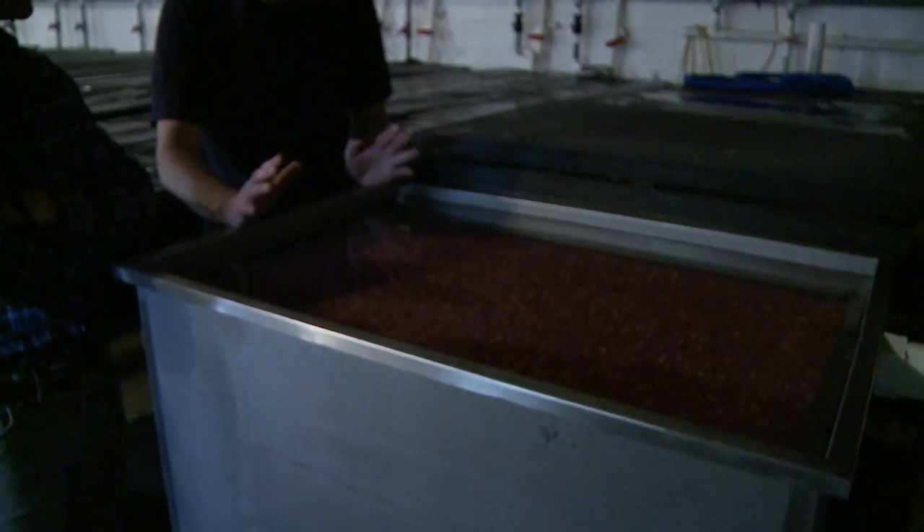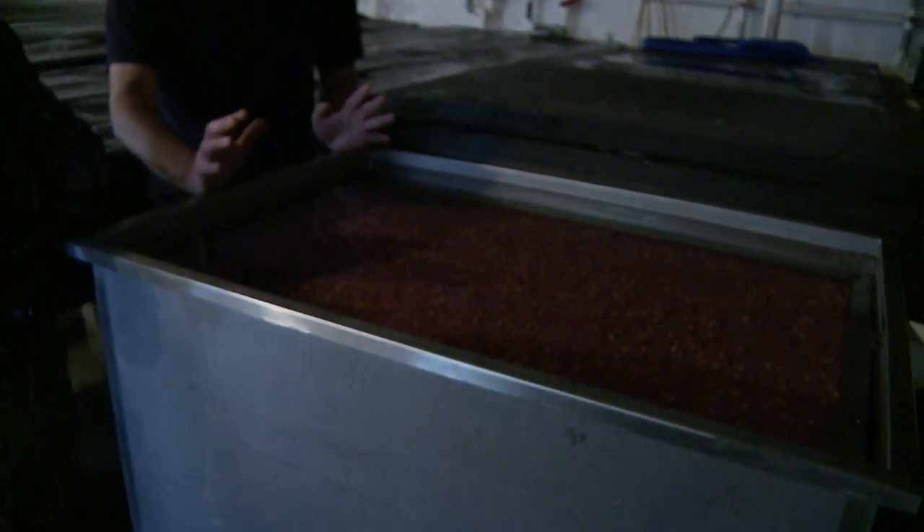Bore water is great because it's crystal clear and there's no contaminants or anything in there. We're quite lucky where we are here in Canterbury because our water quality is so good. So this hatchery here we're putting stocks down to hatch out.